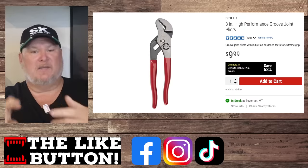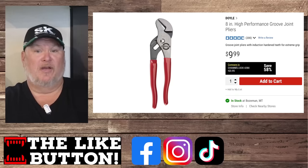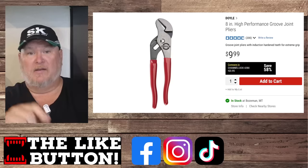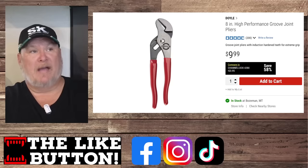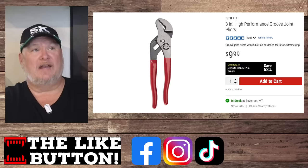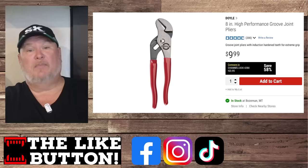I've got Tekton pliers, I have Knipex — and the Doyle pliers are right up there with all of them, right alongside my Channellock collection. I'm always astounded every time I pick them up by how good the quality is for the price: a tongue-and-groove eight-inch for $10, and that's not the sale price. Sale price on that is like $7 or $8. It's ridiculous.